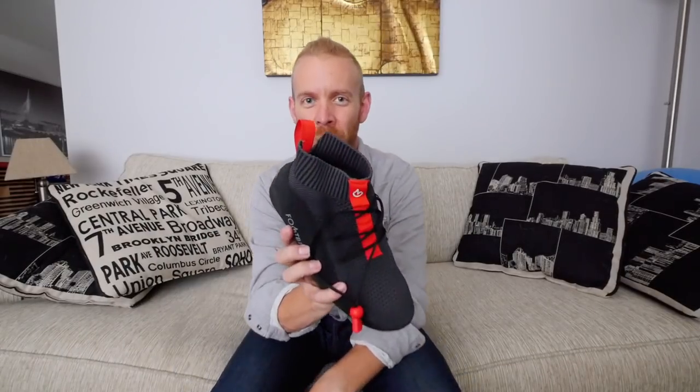Feetboots, fitbots, footboots, fitboots — what are you doing? Feetbits. I grabbed these in Kona, and I was taking a look at the company before I even showed up to Kona.